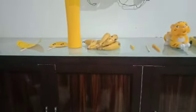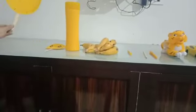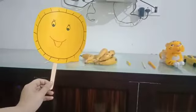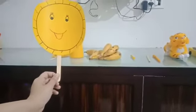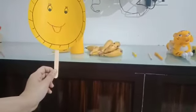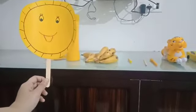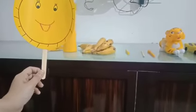Because the world around us is made up of different colors and shapes. So let's start with our yellow color objects. As you can see, I have a lot of objects on my table. The first one is — I have a sun. Yellow bright sun shines brightly in the sky. The sun gives us heat and light, and it shines brightly in the sky. The sun is hot.